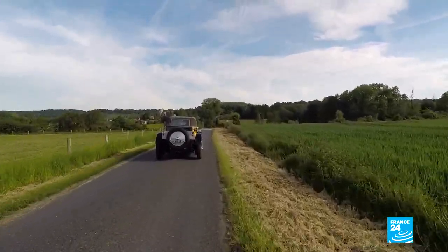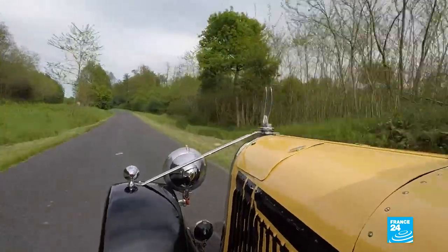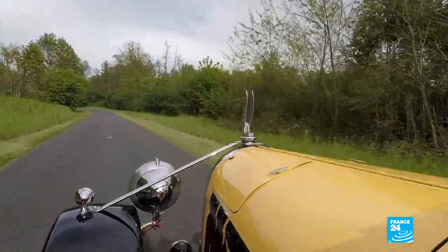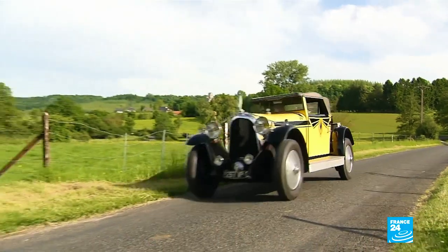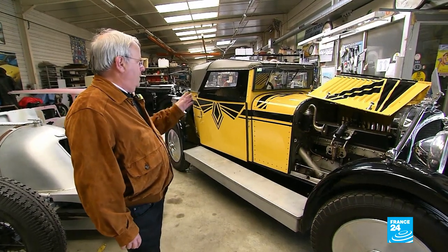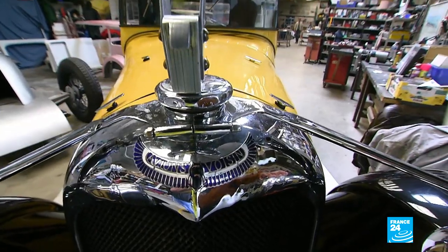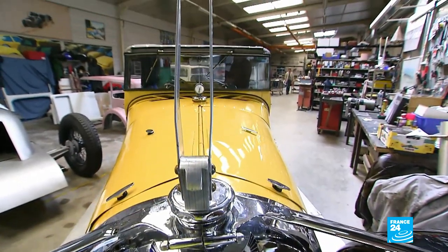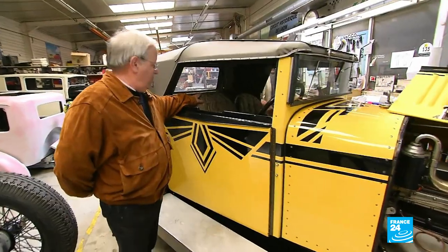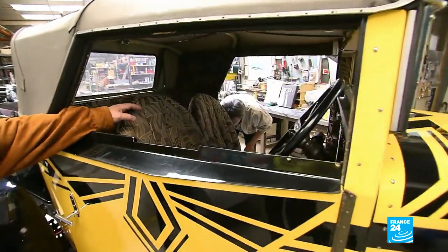Unlike other cars built during the same period, which were rather loud, in this one you can hold a conversation, something you could rarely do in other contemporary vehicles. This car was constructed in 1927, slap bang in the middle of the Art Deco period. You can see it has these very square shapes and Art Deco-designed fabrics. Voisin was the first carmaker to introduce coloured fabrics in its cars.